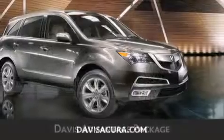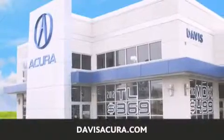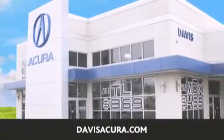If you're looking for your next new or pre-owned vehicle, look no further. Davis Acura has the vehicle of your dreams — visit us today at davisacura.com.